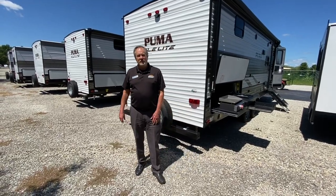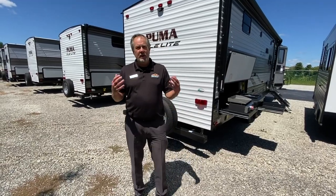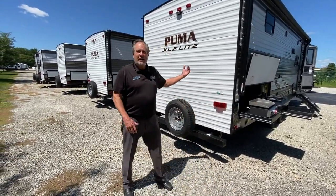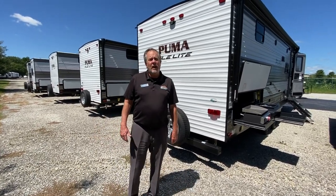Hey, Chris Logan, Walnut Ridge with another Walkthrough Wednesday. I've got Greer, who I understand is going to be engaged this weekend in Gulf Shores, but not sure yet. Anyway, we're with a 2021 Puma XLE 27RBQC.